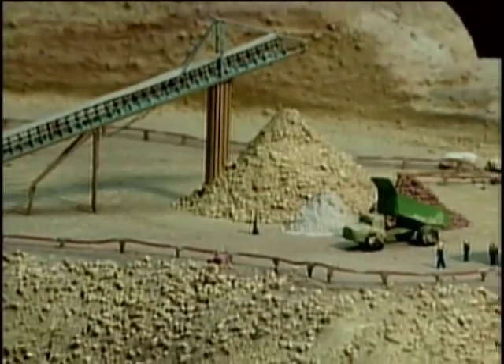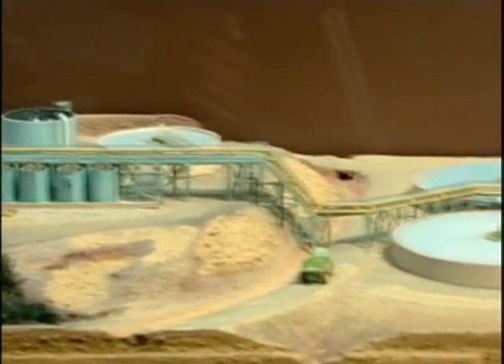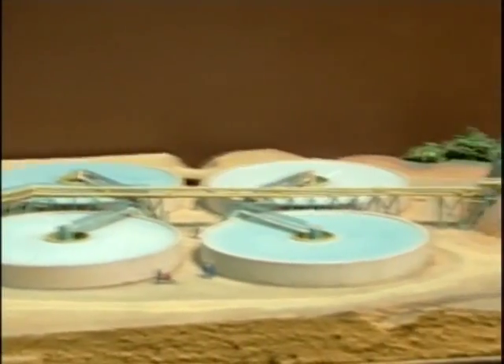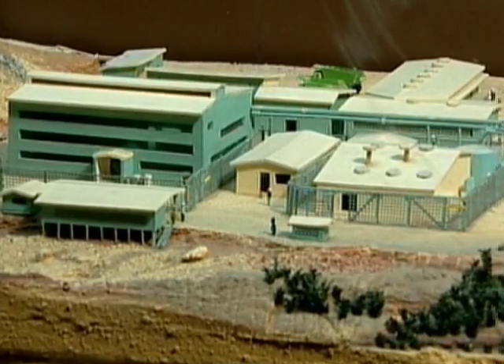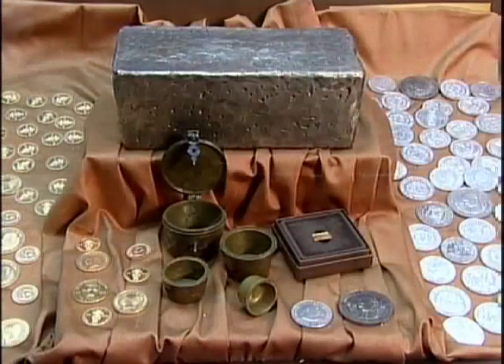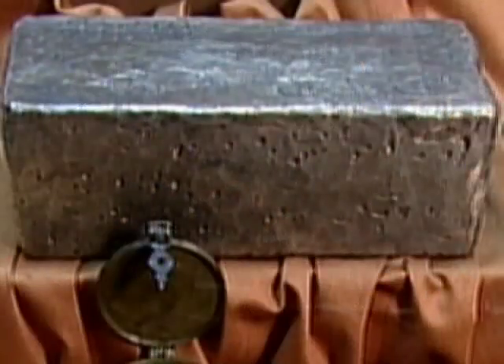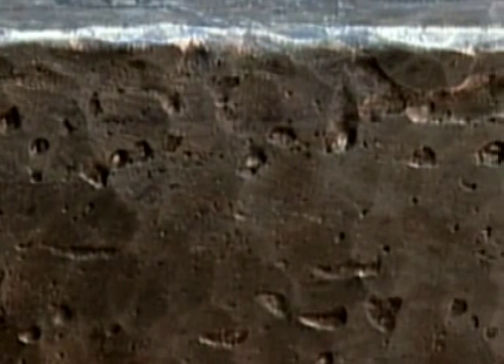El Museo Numismático y Filatélico del Banco Central exhibe, en una de sus salas, el proceso de extracción de doré, que es una mezcla de oro y plata, en la mina de Pueblo Viejo, Cotuí. Esta es una mina a cielo abierto, es decir, al aire libre, sin pozos ni galerías, en la cual se obtienen los metales desprendiendo las rocas de las montañas y triturándolas en grandes molinos. El doré obtenido en el proceso se funde en forma de lingotes como este, del cual se separa posteriormente el oro de la plata.